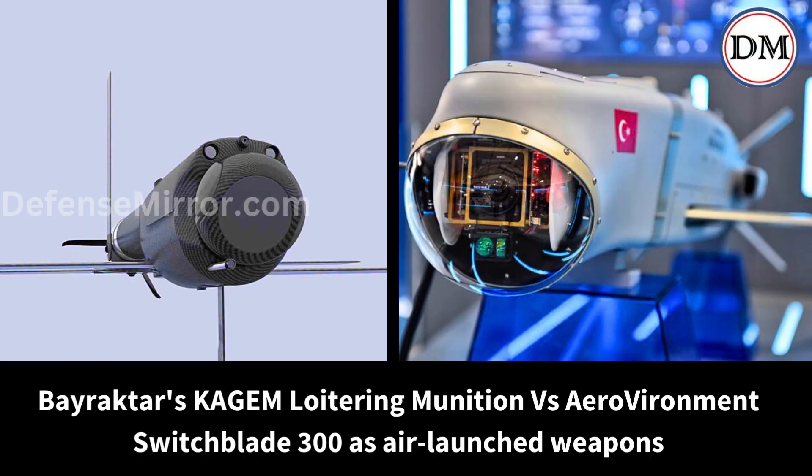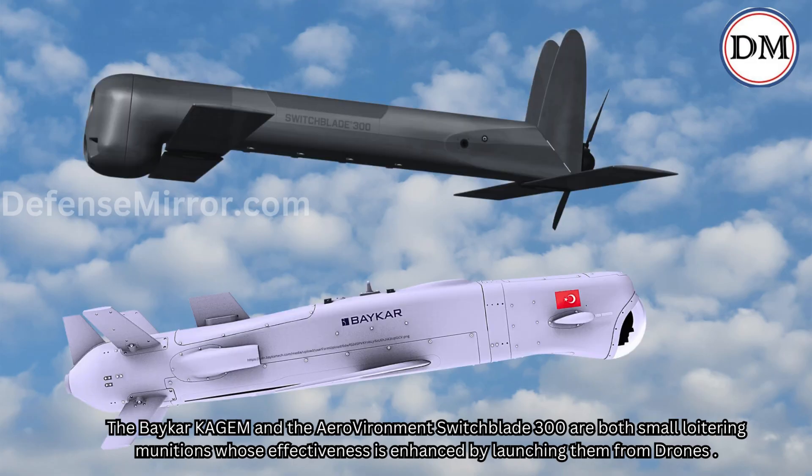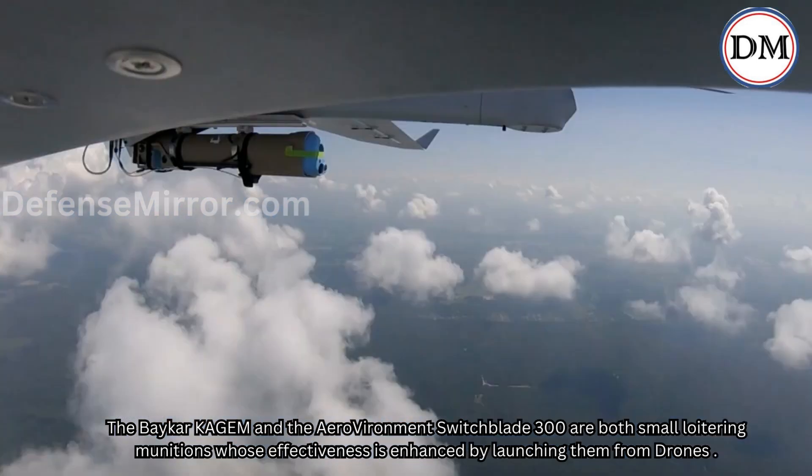Bayraktar's Qajim loitering munition versus Aerovironment Switchblade 300 as air-launched weapons. The Baykar Qajim and the Aerovironment Switchblade 300 are both small loitering munitions whose effectiveness is enhanced by launching them from drones.